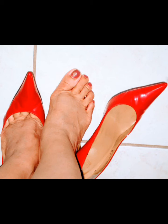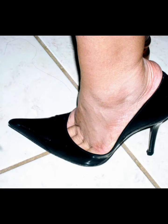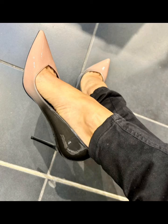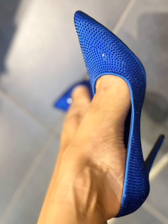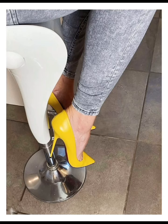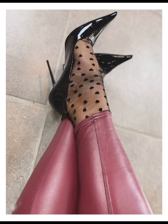This ultra pointy heels collection is very beautiful. By the way, ultra pointy heels are very cute in this video, and the feet are also looking so beautiful as you can see. I absolutely love ultra pointy heels.